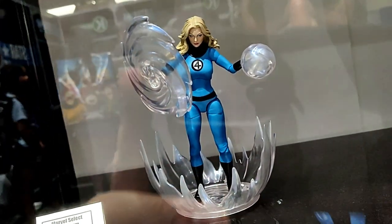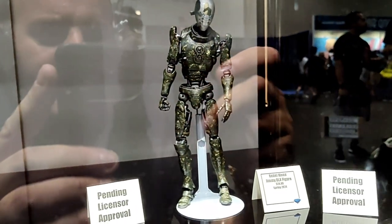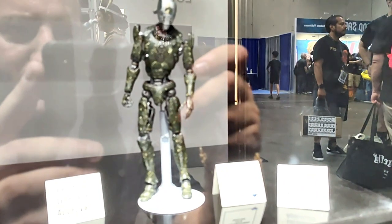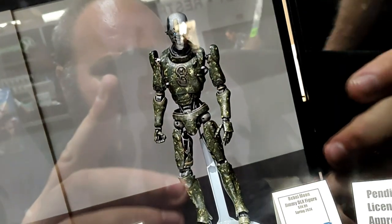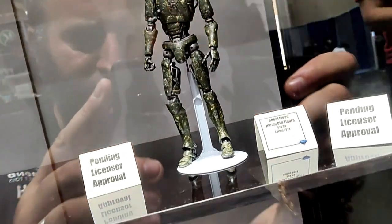Here is the Marvel Select action figure of Sue Storm. For the very first time we're showing off our first action figure from Zack Snyder's Rebel Moon. This is Jimmy, and we will have more figures in that assortment.